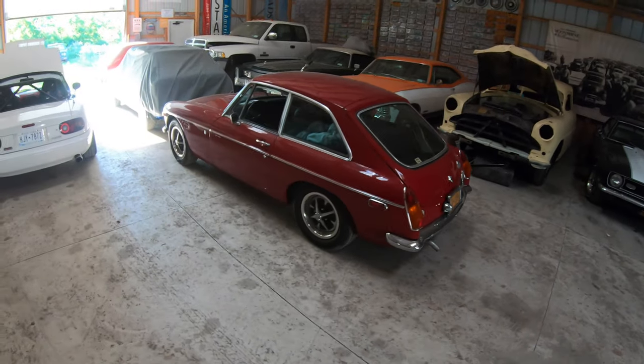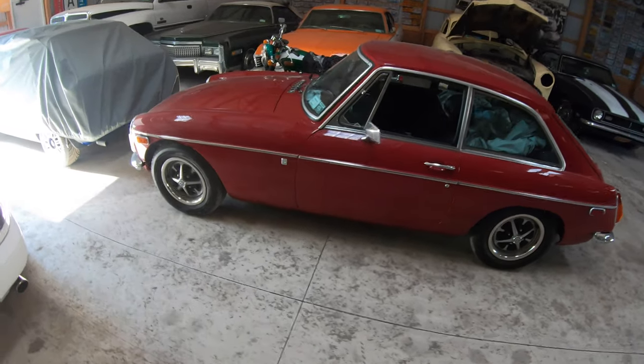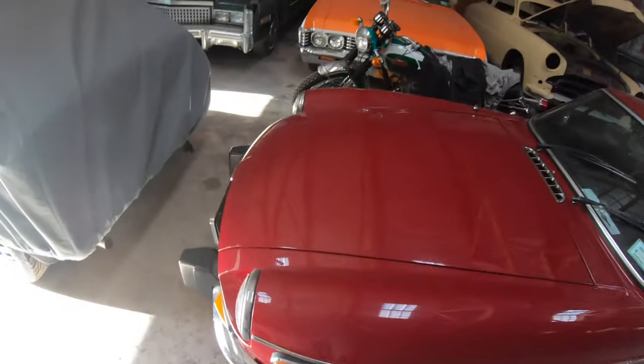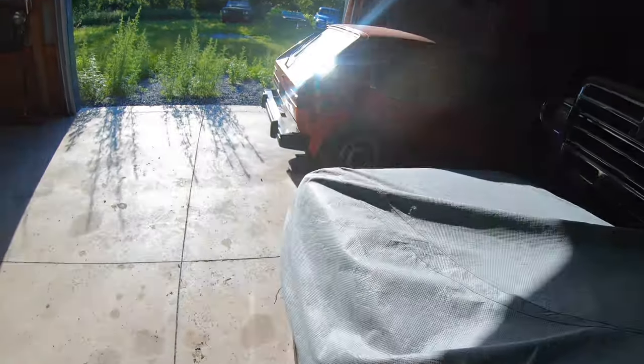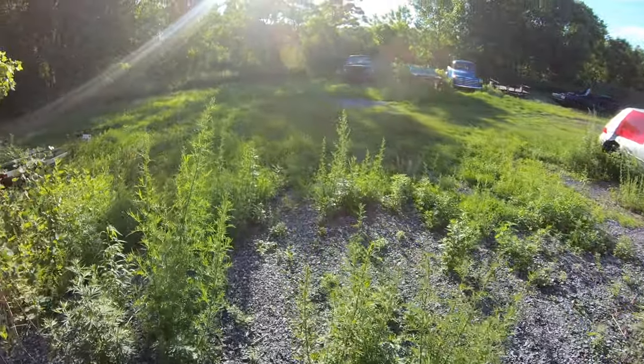This thing here is an MGB GT — a British car. They're very fun to drive, very fast, very nimble. Speed is relative, I find, with cars. If something's highly maneuverable, then you really enjoy driving it around.